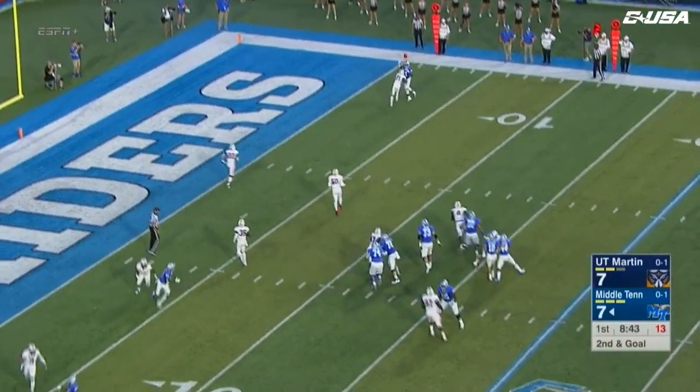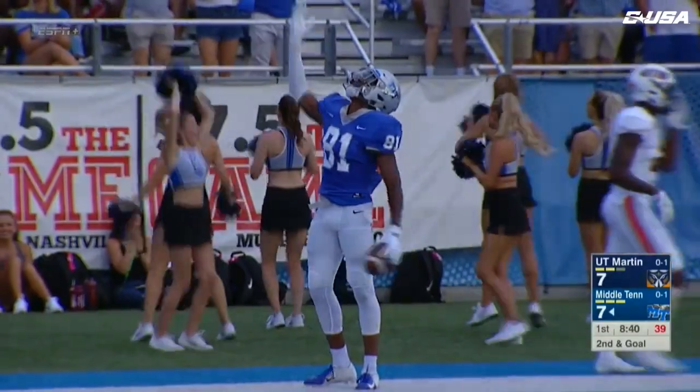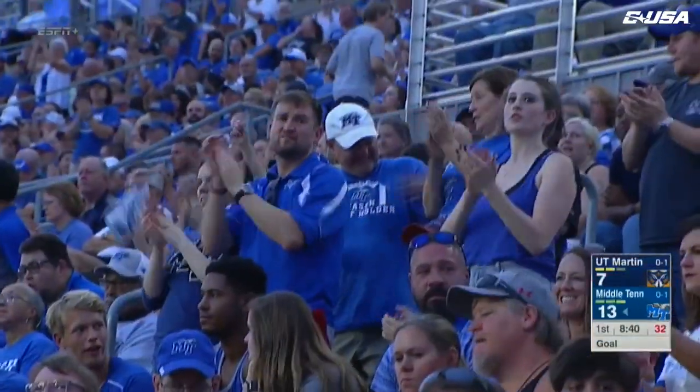Stockstill looking right, looking for the end zone — finds C.J. Windham again. Touchdown! Two Blue Raider drives, two C.J. Windham touchdowns, and the Raiders are on top.